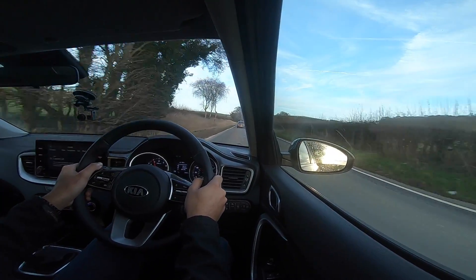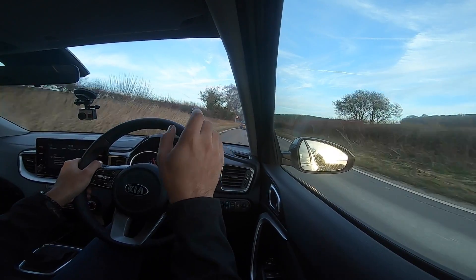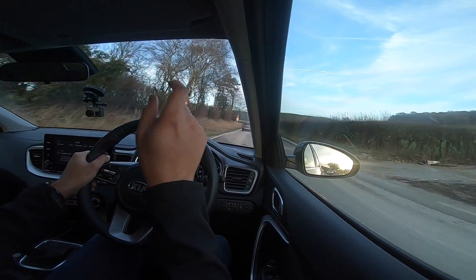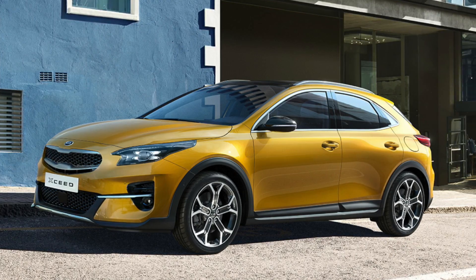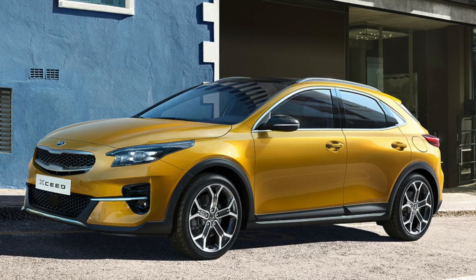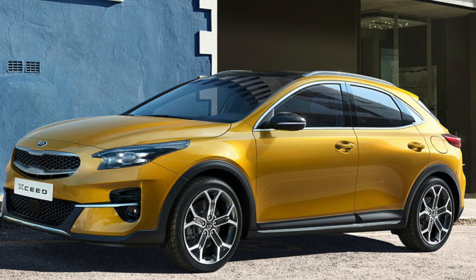The yellow works really well both on the inside and the outside. On the outside it's called Quantum Yellow, but you can only get it on the First Edition, which I find quite disappointing.